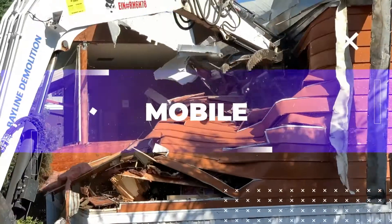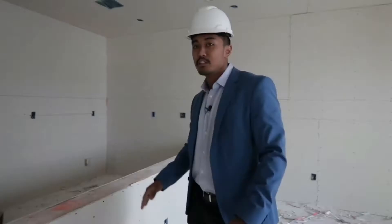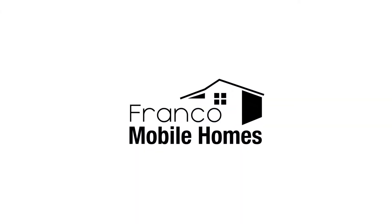What's up guys? Franco Mobile Homes here, and today we are going to talk about mobile home park applications. This is where we show you the ins and outs and everything there is to know about mobile homes. It is truly our mission to transform lives through mobile homes. Thanks for watching Franco Mobile Homes.